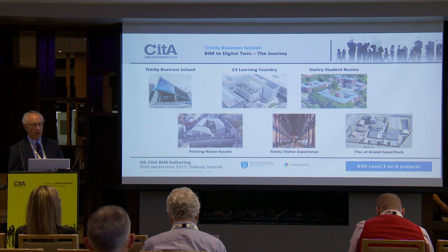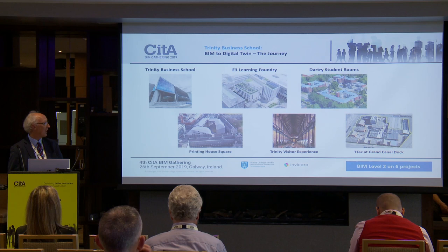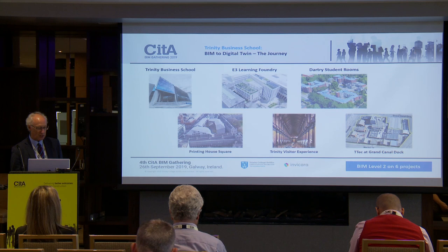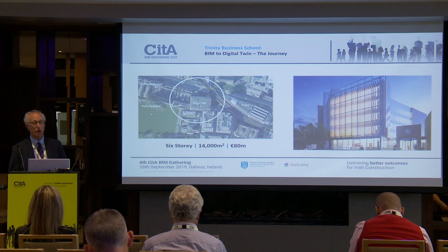Trinity has about 1.5 million euros worth of construction work on its books at the moment. The Business School just opened, Printing House Square is already two-thirds finished, Learning Foundry is completing design, and three other projects are at various stages of appointing architects. Each one of those six projects will be using at least Level 2 BIM — indeed, the latter ones may very well be using Level 3 BIM.